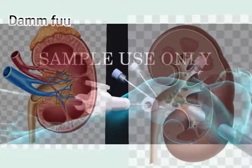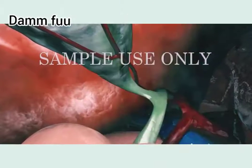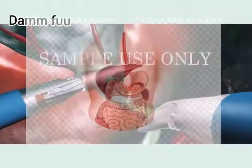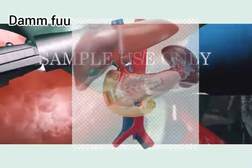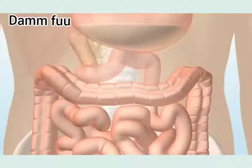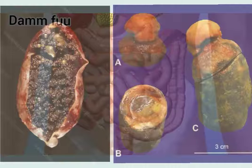The gallbladder accumulates bile which is not useful in digestion. When food reaches the small intestine, bile is mixed with it. Bile is a fluid made in the liver and contains substances including cholesterol and bilirubin. Gallstones are a solid substance, like a stone, made up of cholesterol and bile particles.